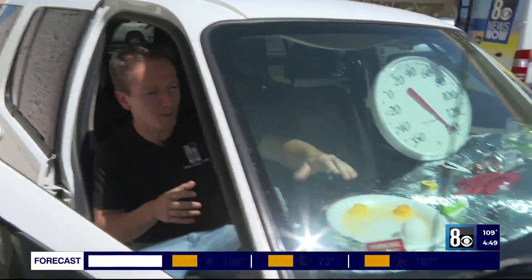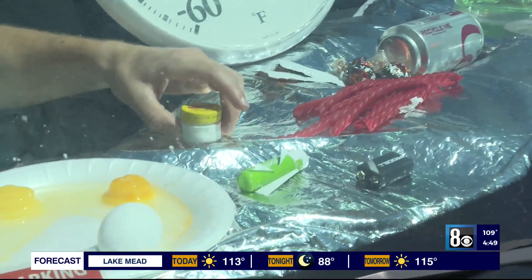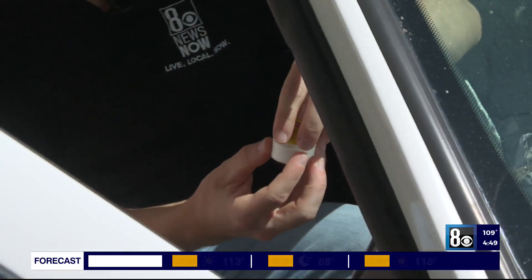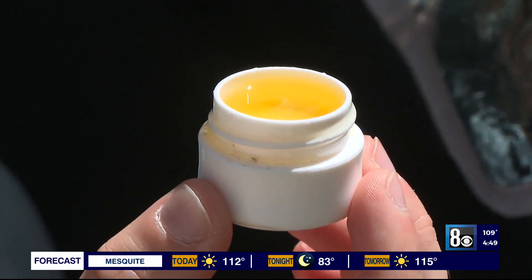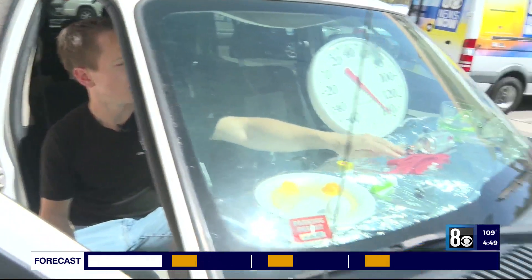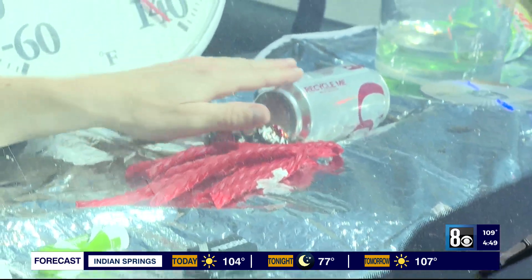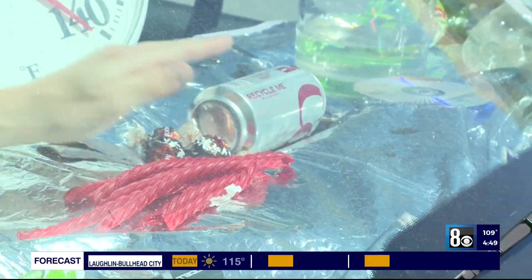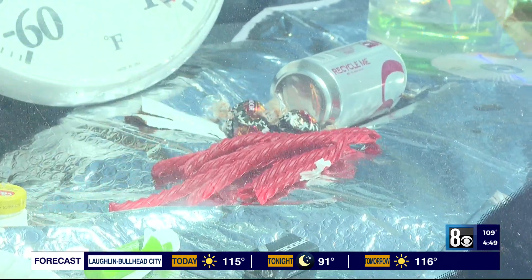Just getting into the car you can feel it scorching inside. Those eggs — not exactly what you want to eat, but you can tell they're hot. This lip balm is completely melted and liquid, and it's hot to the touch. The licorice hasn't really changed too much, a little melted, but that Coke can is almost completely empty. And these chocolates are completely melted — and that's just after a couple hours in the vehicle.